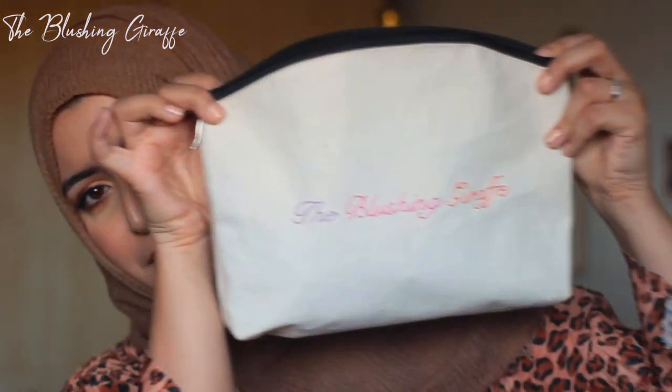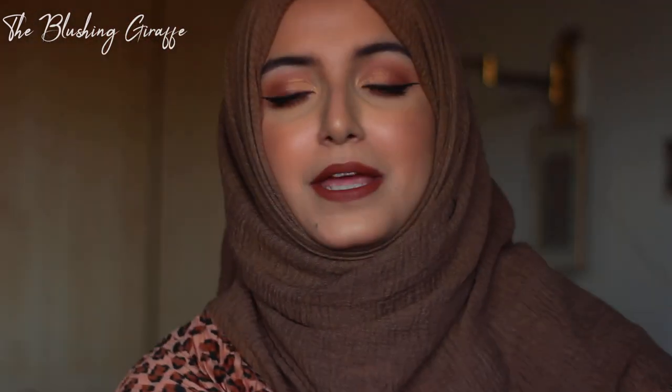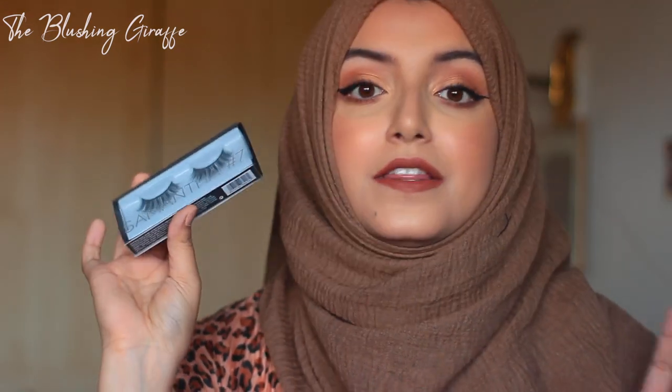Inside the goodie bag you get a Cult Beauty makeup bag, which I'm never going to say no to — I can never have enough makeup bags. The first product is a pair of Huda Beauty lashes in the style Samantha, number seven. I cannot wait to try them, these could be my wedding lashes. I'm very very happy to have these.